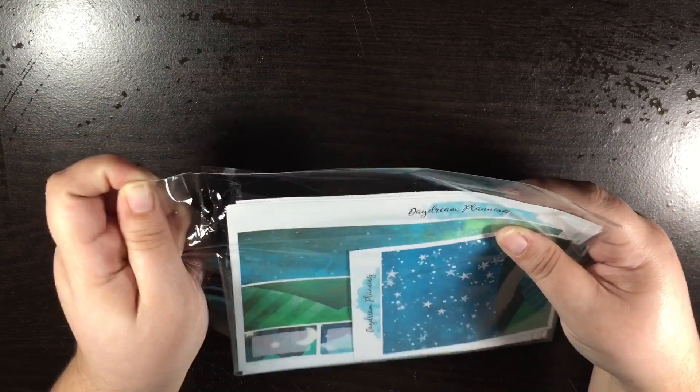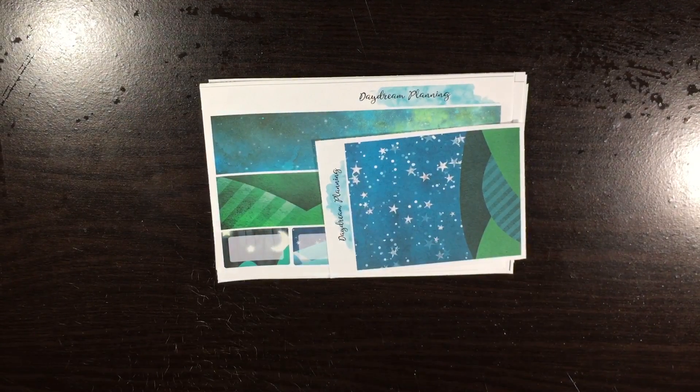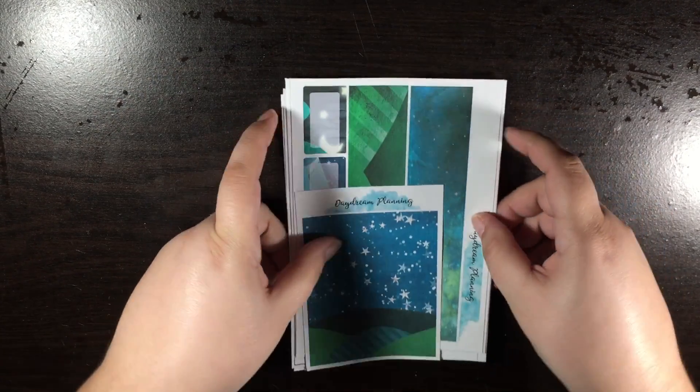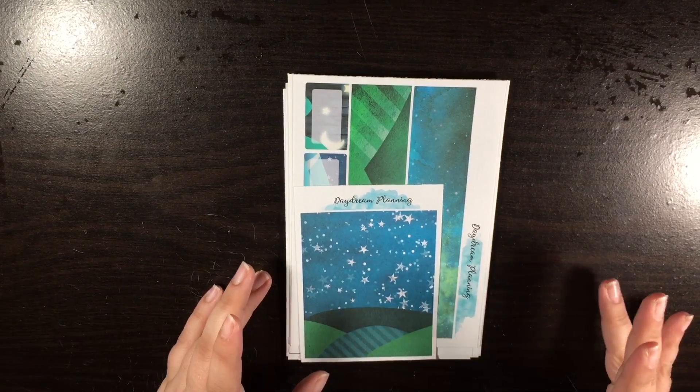What I do is I separate my kits inside their own individual bags.